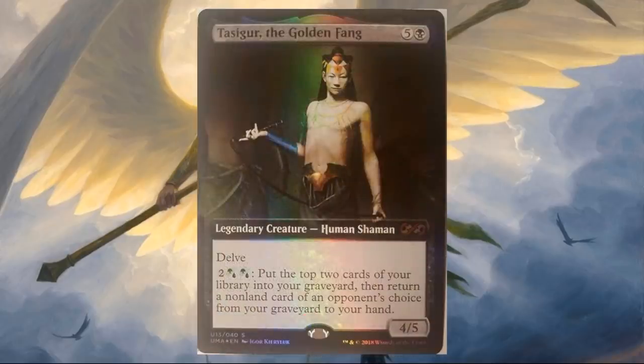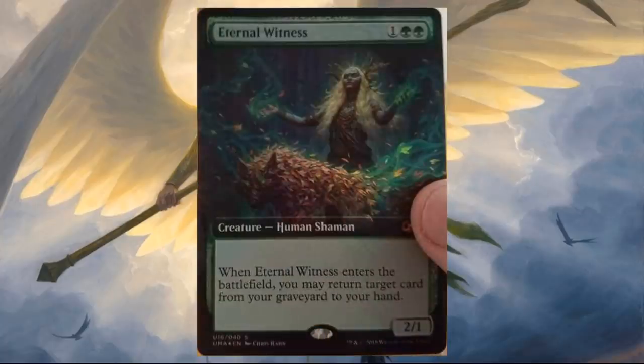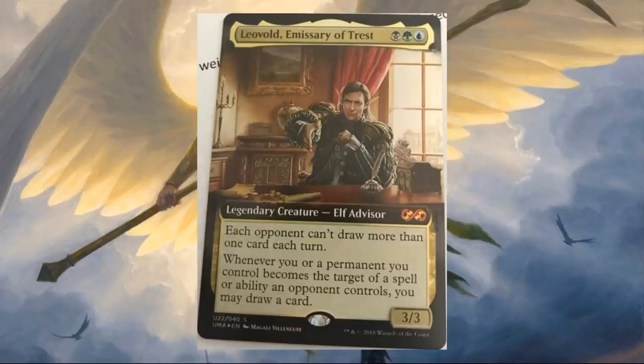Tasigur, the Golden Fang — really nice painting there of Tasigur, I really like this one too. Balfire Dragon. Eternal Witness with new art. Life from the Loam with new art — very timely, very popular card this week. Leovold, Emissary of Trest — this is the older art but with the extended border, and it looks really cool.